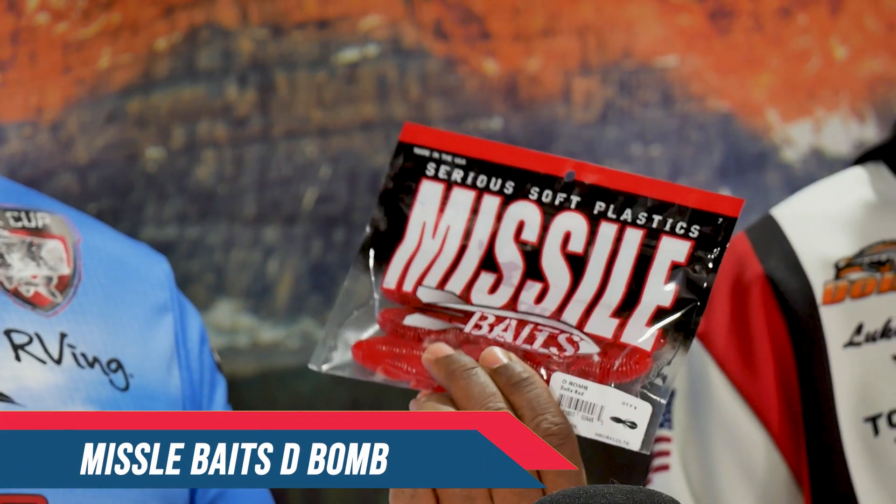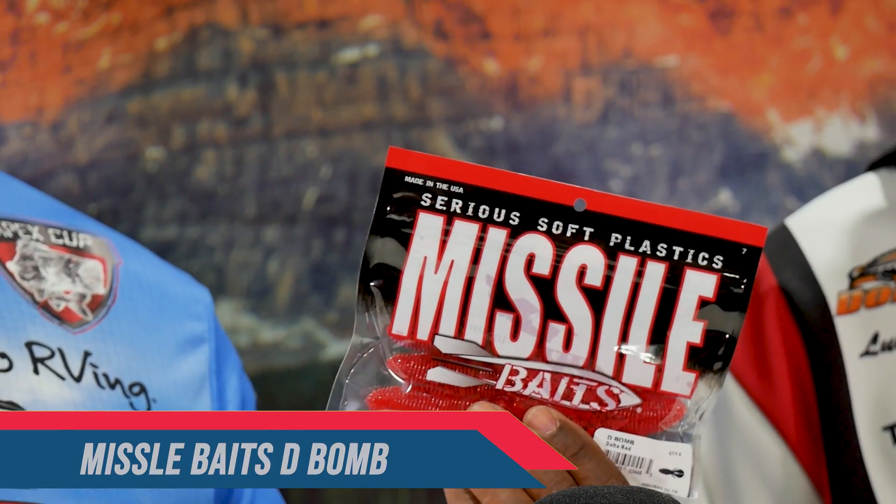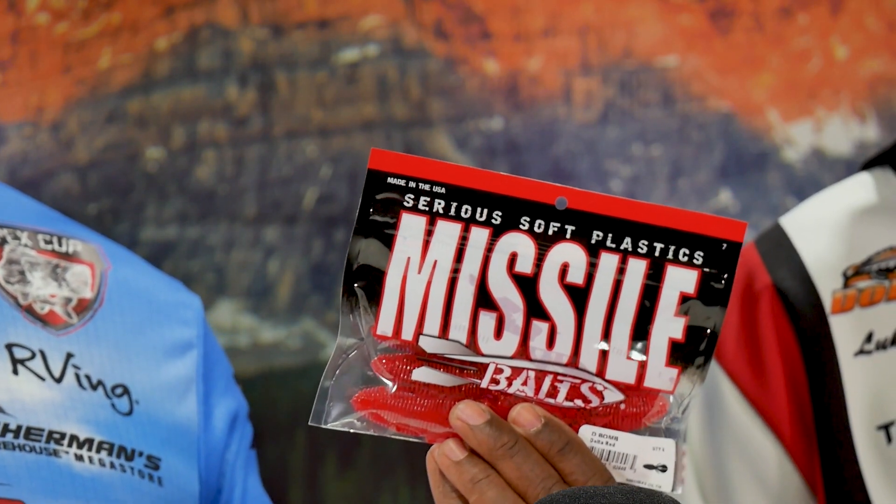There's so many different things, so many new products coming in. We've got the Delta Red color Missile Bait D-Bomb, exclusive to Fisherman's Warehouse. You've got to get there and get those. We're actually bringing hundreds of packs, so they're going to be available for everybody. I know a lot of people don't get a chance to come to the stores in Manteca, Fairfield, or Sacramento, but this is a great time to get that.